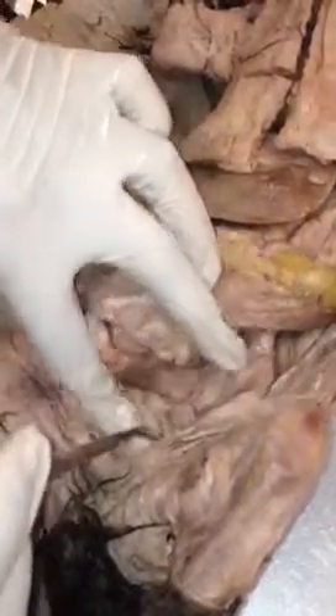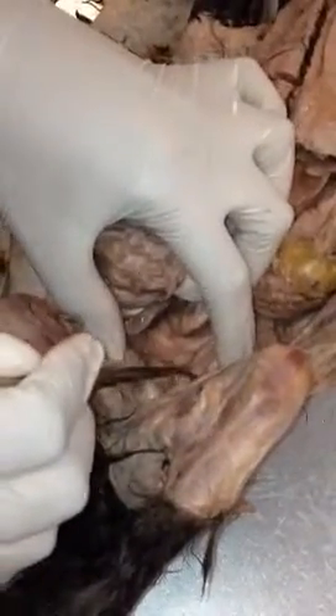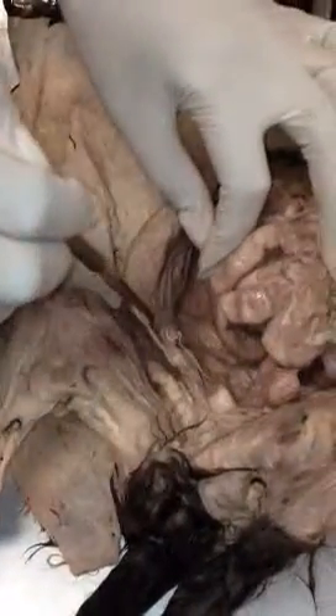This is the scrotal sac. These are the testes — there's one, there's another one. This is the epididymis going alongside. This is the vas deferens right here. The urogenital opening.